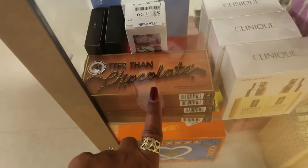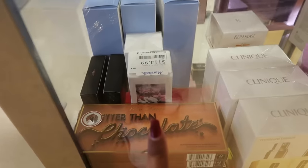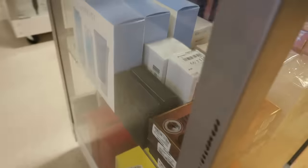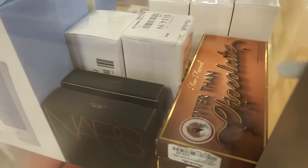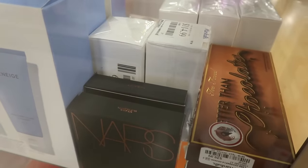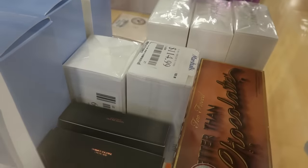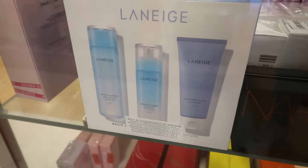They have a Better Than Chocolate Too Faced palette — can't see the price. Something behind it is $114. There's NARS, and this one right here for $40.